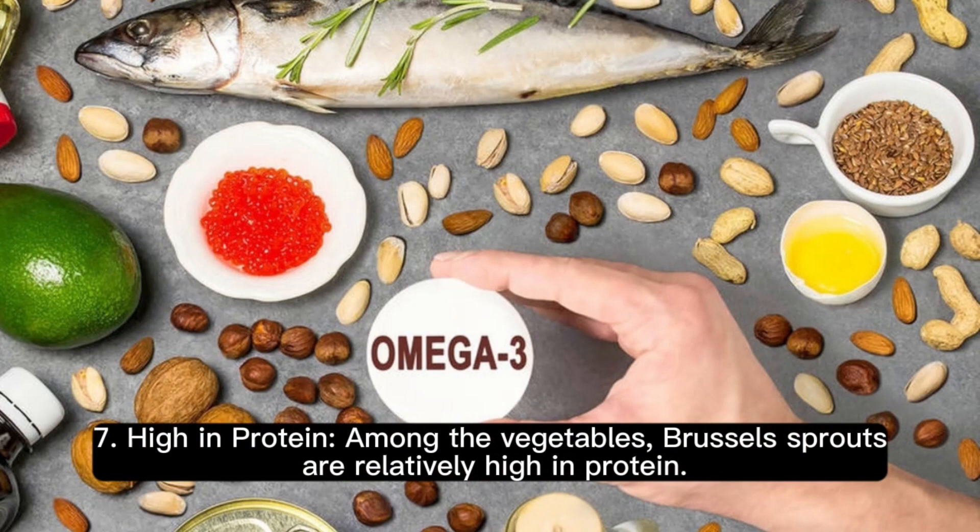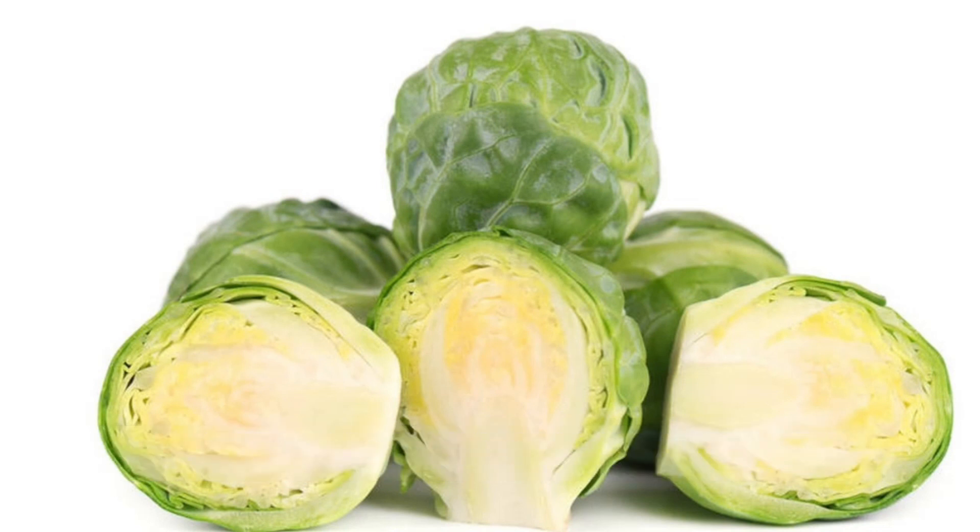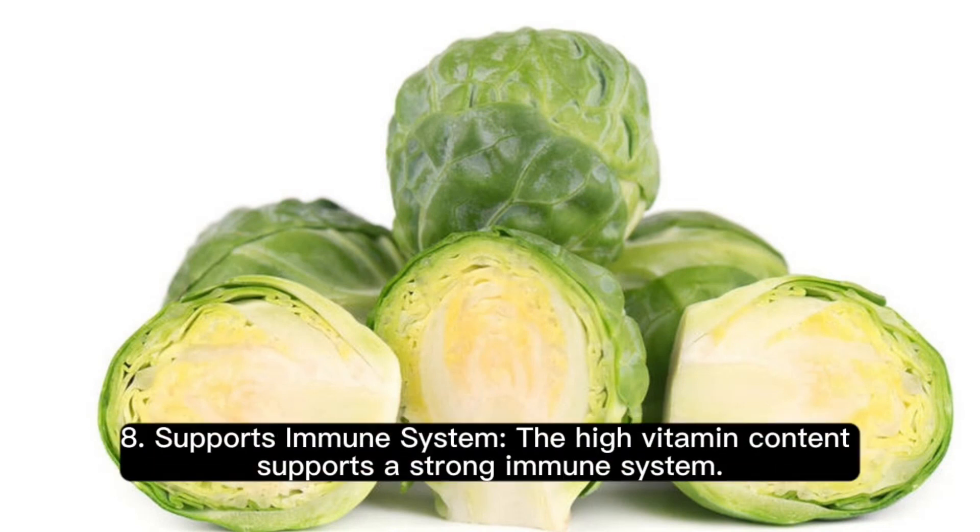7. High in protein. Among vegetables, Brussels sprouts are relatively high in protein. 8. Supports immune system. The high vitamin content supports a strong immune system.